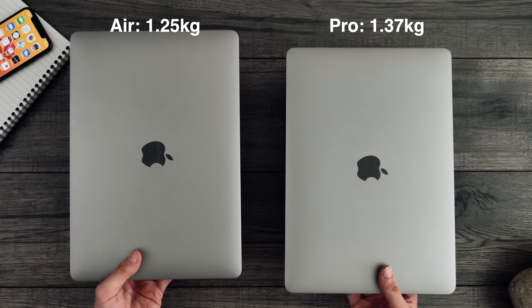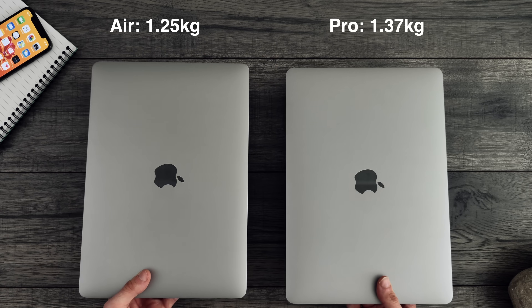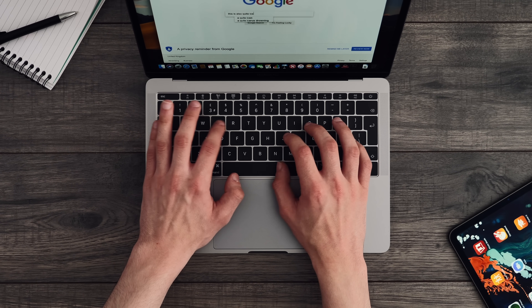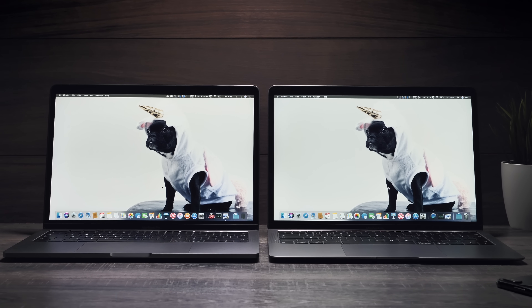When it comes to weight, the Air is 1.25 kilograms versus 1.37 kilograms for the Pro, but realistically they feel about the same. I actually find the Pro to be more comfortable to hold in my lap and type on, since the design is uniform — but this might be because I've gotten so used to my Pro. If you're the kind of person that travels a lot, both are pretty much the same when it comes to portability.